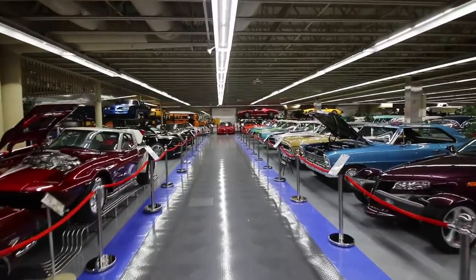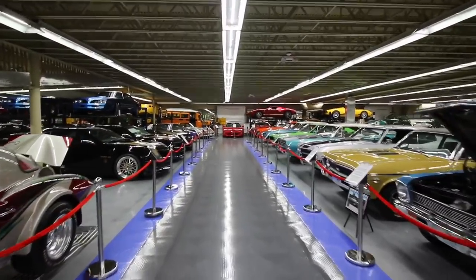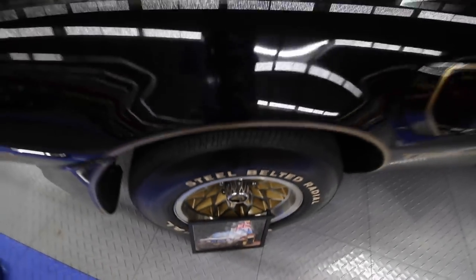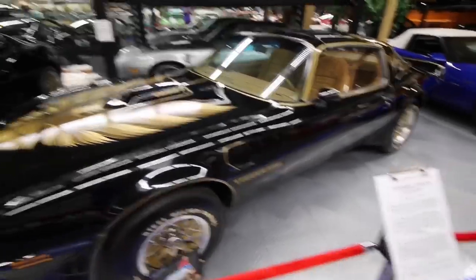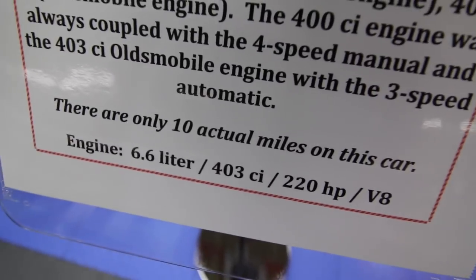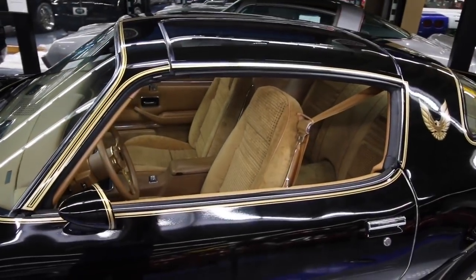Obviously getting into the heart of the museum now. Old sports cars on either side of me. Burt Reynolds down there in that framed photo. And this is the car that he made famous in Smokey and the Bandit — it's not the one used in the film, it's a couple years older. In fact, it's a 1979. Stated here, there are only 10 miles on the car — it's only been driven 10 miles.